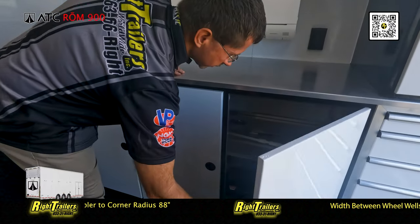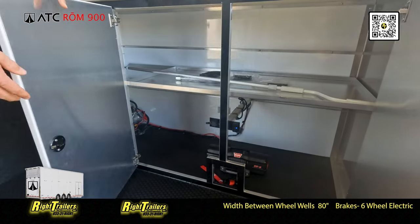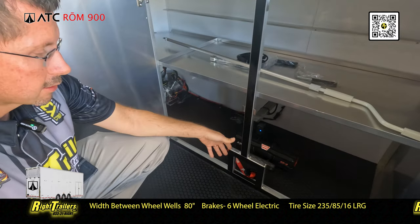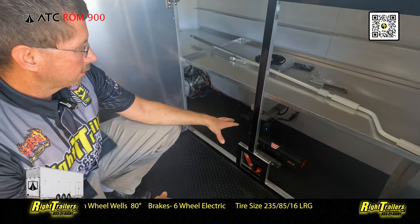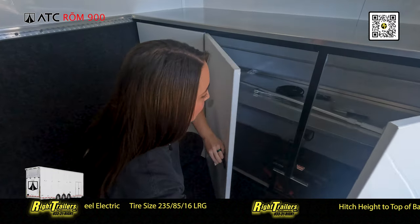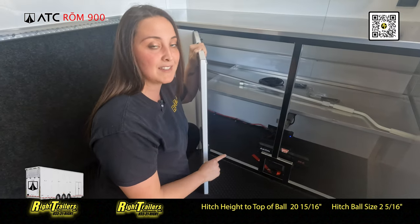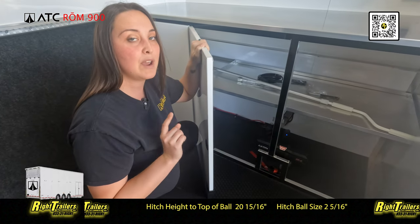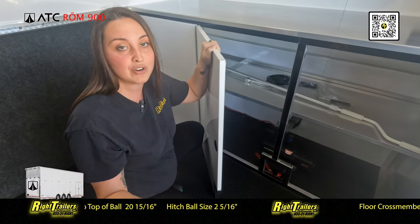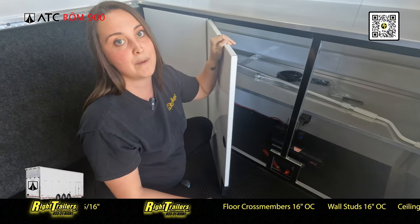We've done a cutout for the integrated winch installed for this particular customer. We can do wireless remotes; this one is a wired one with a long lead. It has synthetic rope, so it won't scratch the floor. An important point about synthetic rope: if it were to snap, it's much safer than wire rope. Wire rope can go all over the place and scratch your trailer, your car, or even your eye. Synthetic rope is definitely the way to go.